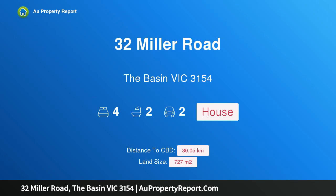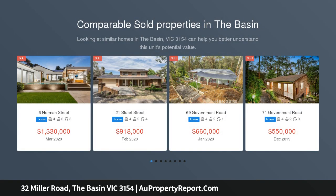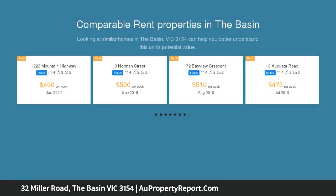Hi, I am glad to introduce Property 32 Miller Road, the Basin Victoria 3154. A massive transformation from simple to stunning. In the last few years, these young owners have crafted this once plain old home into a stunner in one of the most comprehensive transformations you are likely to see.